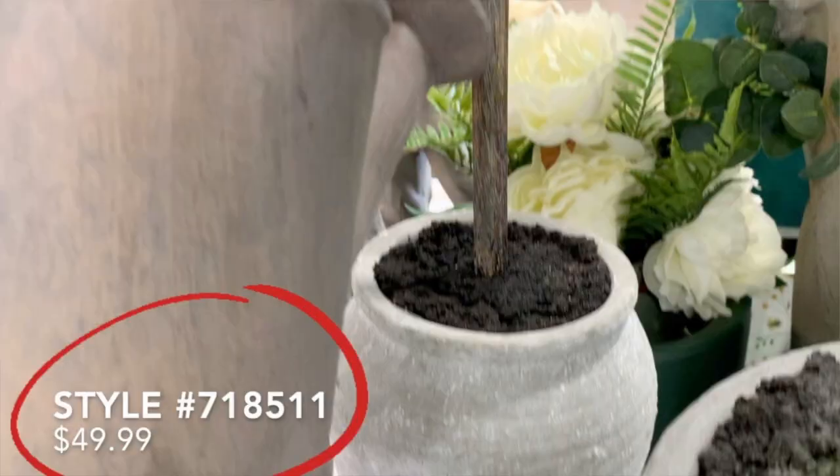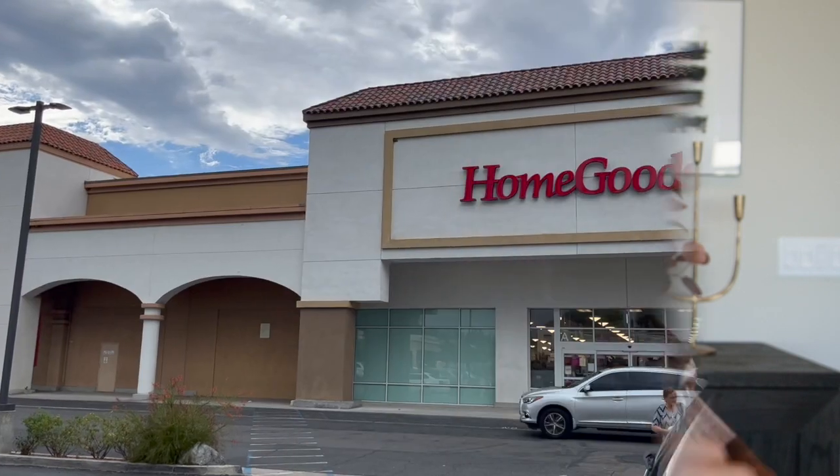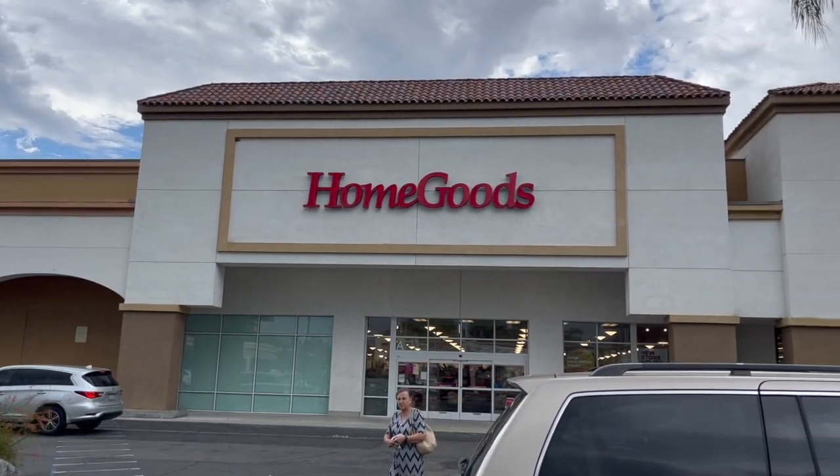There are two things that I show within my video that you should be aware of: one, the price of the item, and two, the style number. The importance of this style number is that every item has one. If you see something in my video that you want to find at your local HomeGoods, all you have to do is write down that number and give your local HomeGoods a phone call to see if they have that item in stock. All inventory is different between each HomeGoods location, so the style number will let you know whether your location has that particular item.